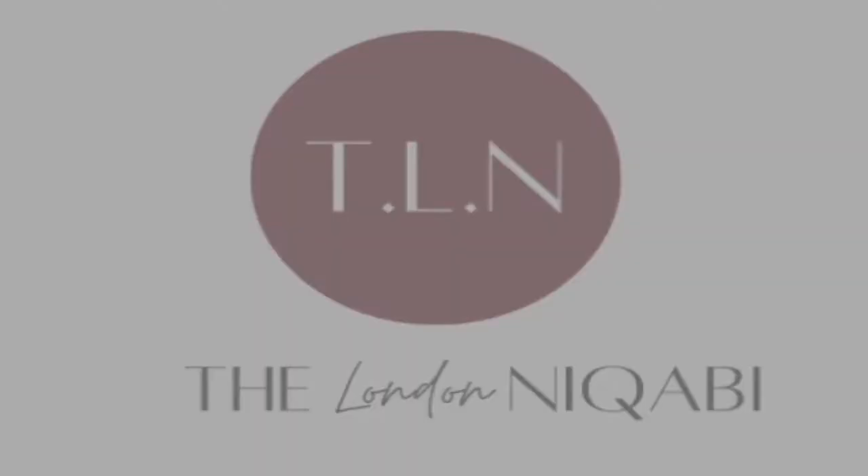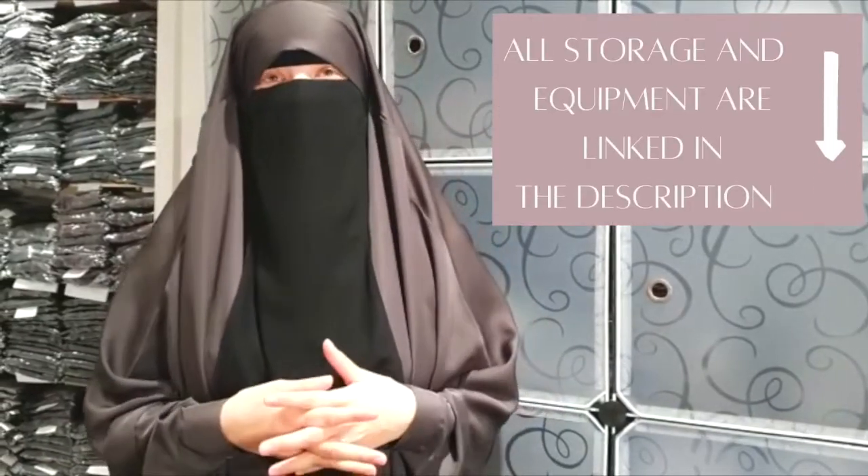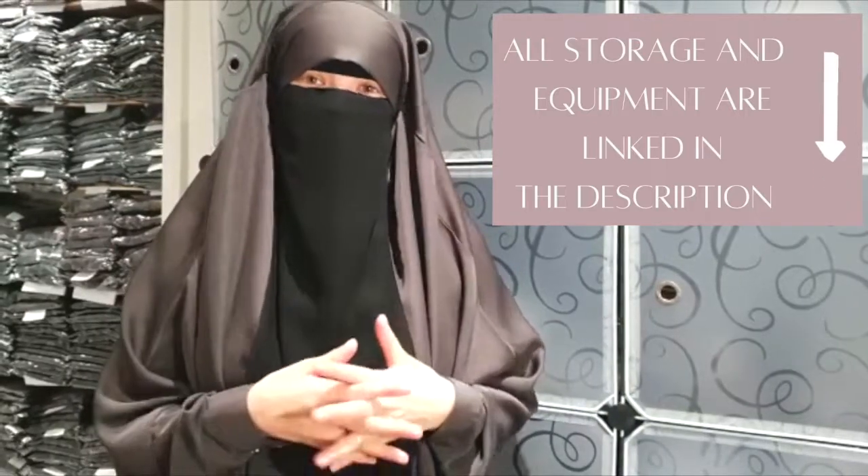Assalamu alaikum ladies. Today I'm going to take you through how I've been storing my stock. I started Ukht London from my home — we did attempt to find a warehouse and an office but unfortunately none of them were exactly suitable. Alhamdulillah, I'm very happy I didn't take an office or warehouse at this point, because of the pandemic that would have been a huge expense and it was very uncertain.